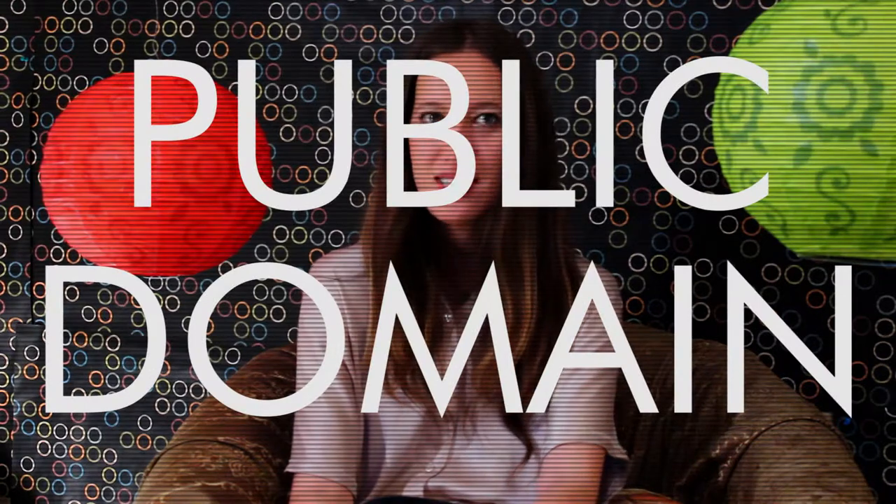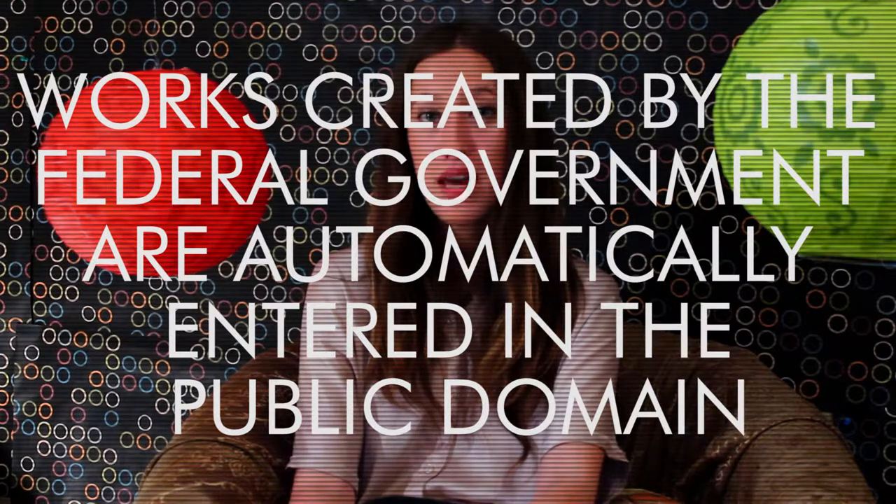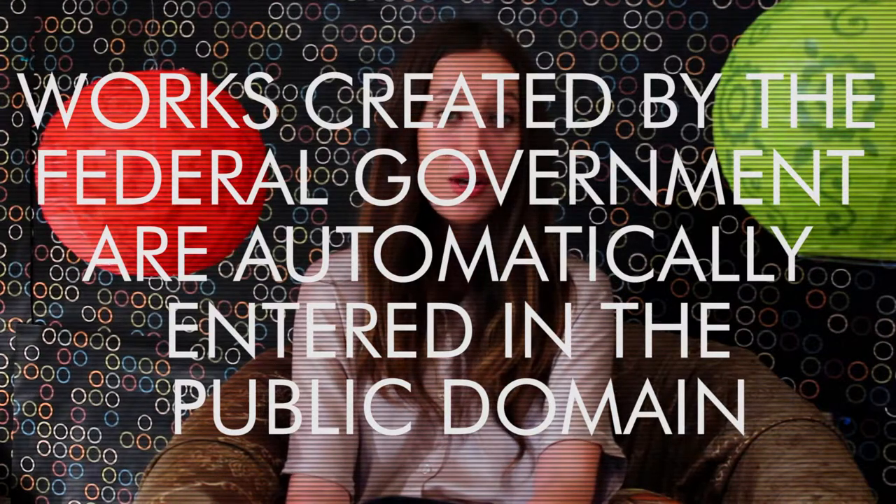Before I answer your question, let me explain exactly what public domain is — it won't take long. Public domain simply means that artistic creations no longer have copyright protection. This means you can use, reproduce, or change the artistic work without asking or paying anyone. Almost all works made by the federal government are public domain and reusable by anyone. It's a good thing.